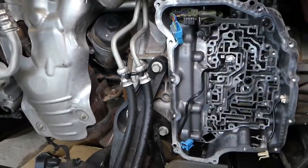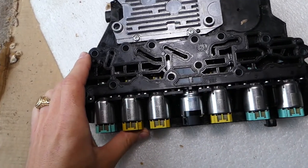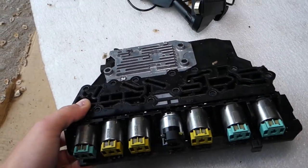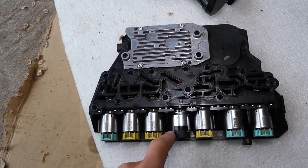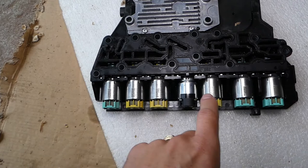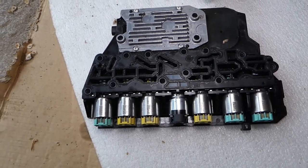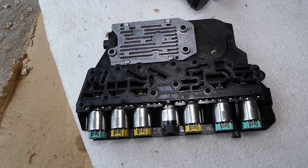Right here we have the solenoids — those are the shifter solenoids for your transmission. These transmissions started being used in early 2008 models and the same transmission is still used in 2020 models. Generation 1 has all black solenoids; Generation 2 has colored solenoids and two of them are switched.